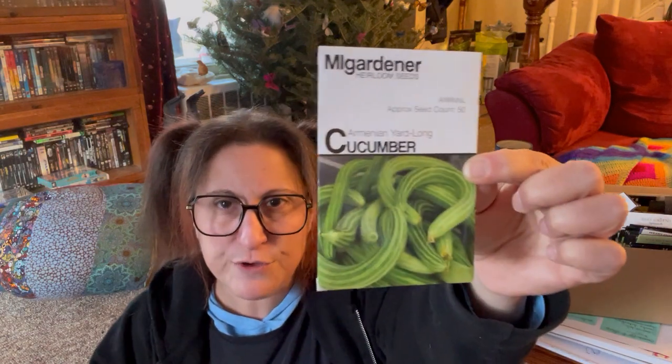So this year we're going to do some different varieties. I'm going to do some of these up on the hay bales instead of down on the ground. I'm also doing a Boston pickling cucumber, something called Homemade Pickles, and — lest you think we are only doing pickling cucumbers — I'm doing these Armenian yard-long cucumbers this year too. They look like they could be delicious.